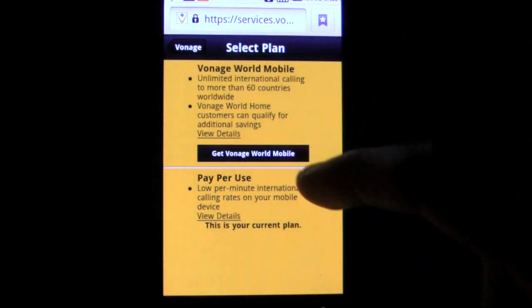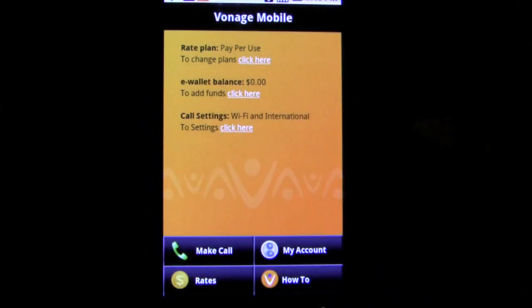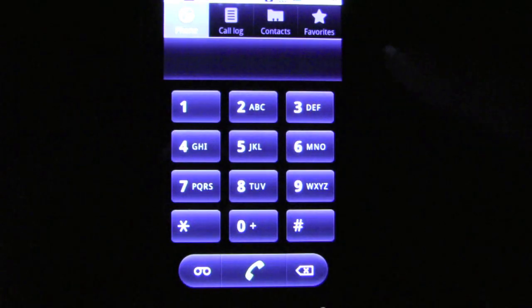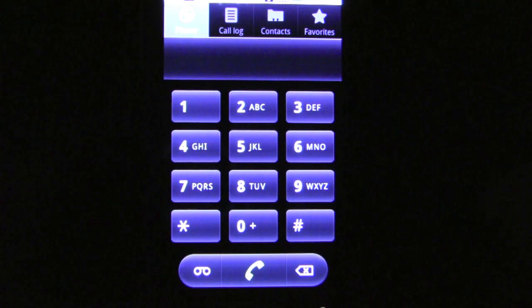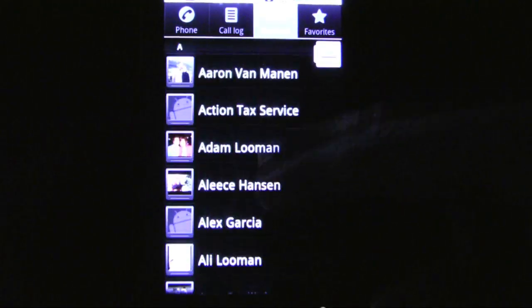Now there is the Vonage app for Android, which offers the same great benefits but on your mobile phone. If you are pressed for minutes on your phone, the Vonage app can help by tying your phone number into their system and pushing all of your outgoing calls across the WiFi network you are on for free.